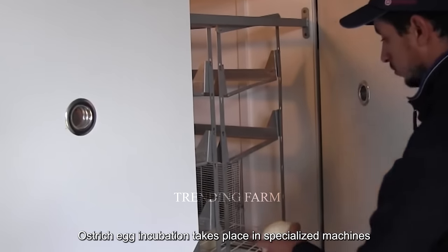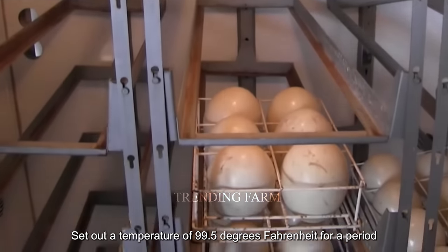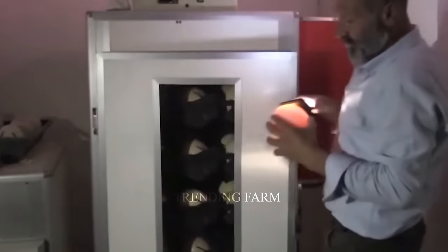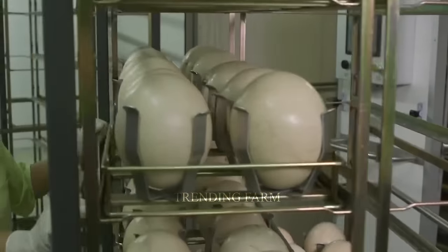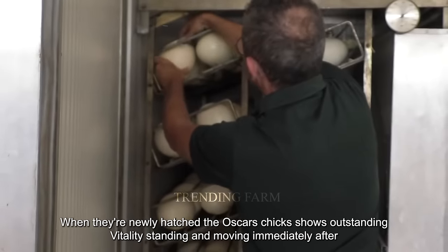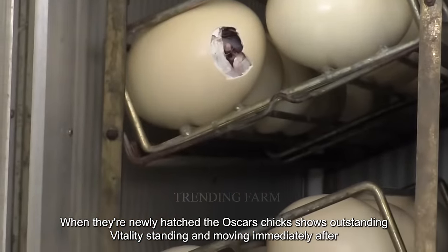Ostrich egg incubation takes place in specialized machines set at a temperature of 99.5 degrees Fahrenheit for a period of 42 days. When newly hatched, ostrich chicks show outstanding vitality, standing and moving immediately after birth.